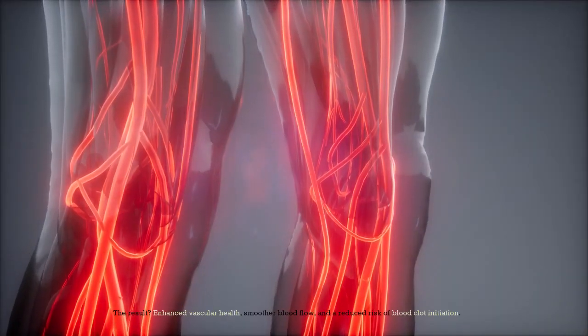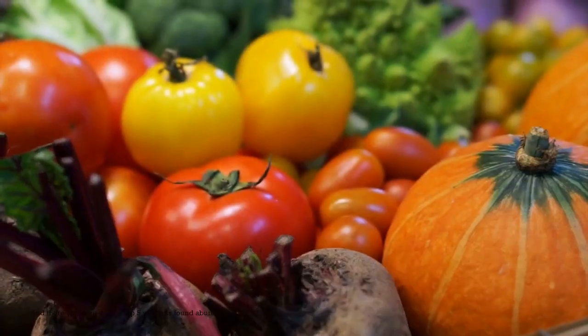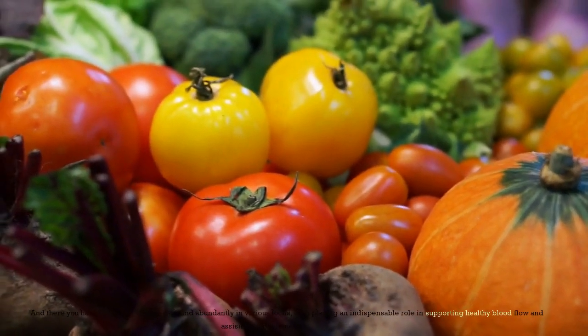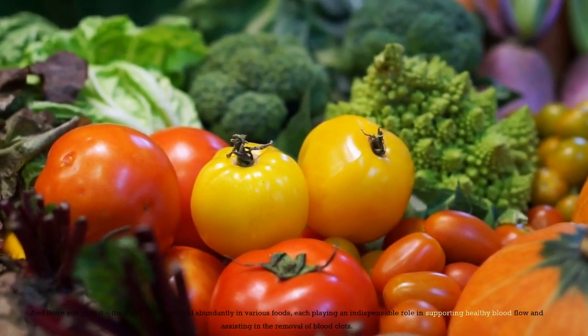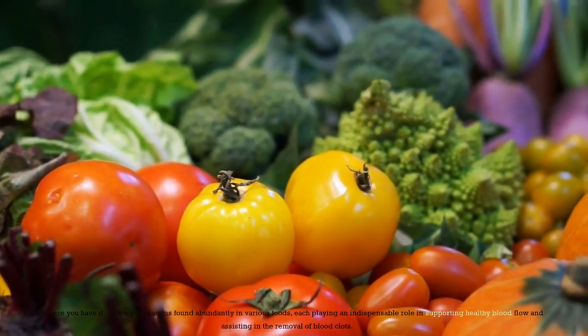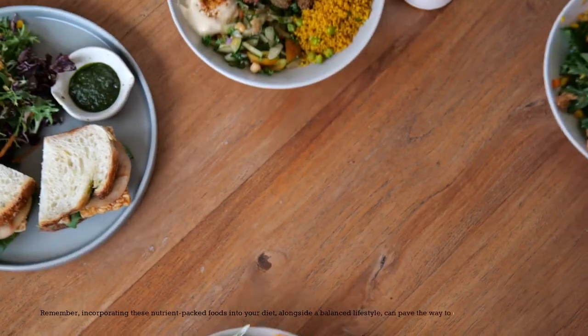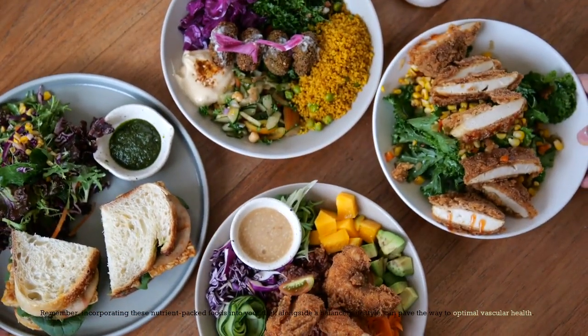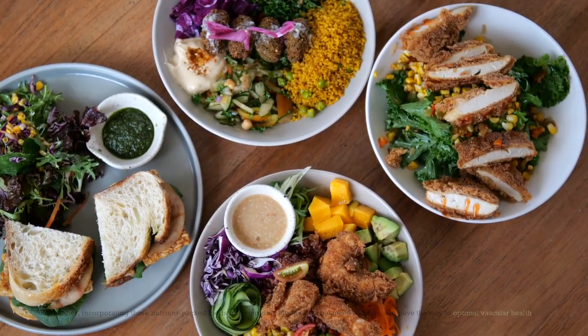The result? Enhanced vascular health, smoother blood flow, and a reduced risk of blood clot initiation. And there you have it — the top 5 vitamins found abundantly in various foods, each playing an indispensable role in supporting healthy blood flow and assisting in the removal of blood clots. Remember, incorporating these nutrient-packed foods into your diet, alongside a balanced lifestyle, can pave the way to optimal vascular health.